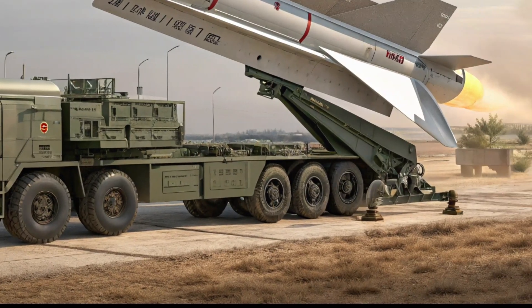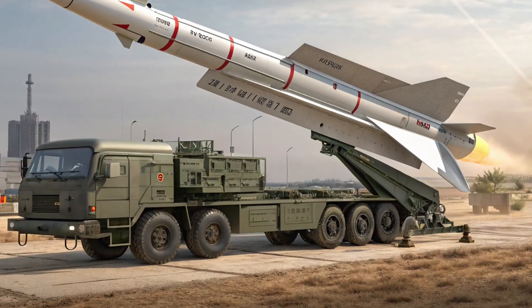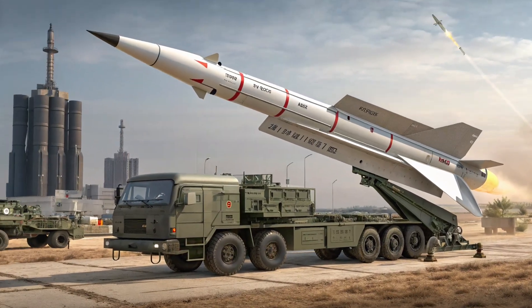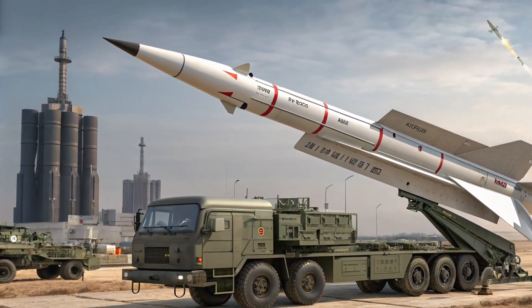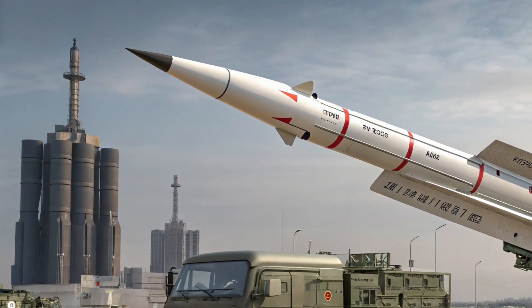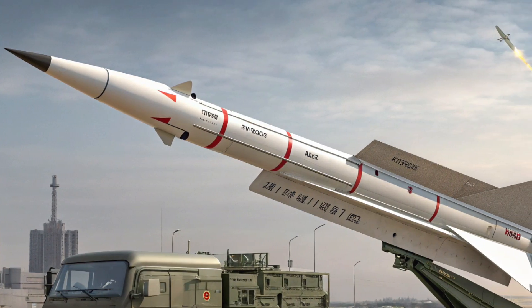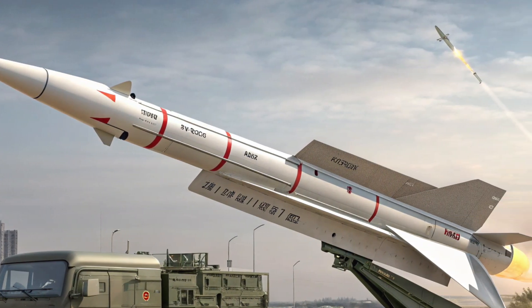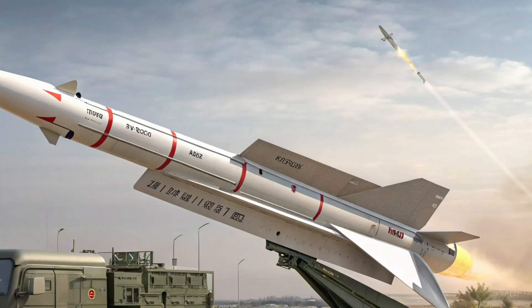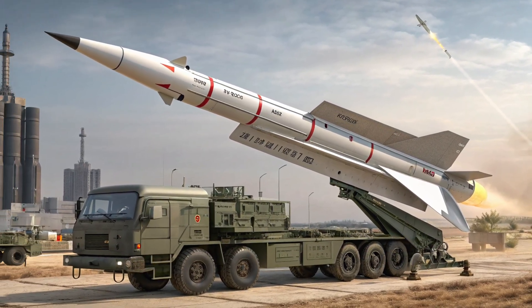What makes ATACMS notable is its mission profile. It's designed to strike targets deep inside enemy territory — command centers, logistics hubs, air defenses, bridges, and concentrations of forces — in support of maneuver units or to shape an enemy's decision space before a larger operation. Instead of relying on aircraft to deliver those long-range strikes, commanders can call on ground-based fires that are quicker to react and less dependent on air superiority.